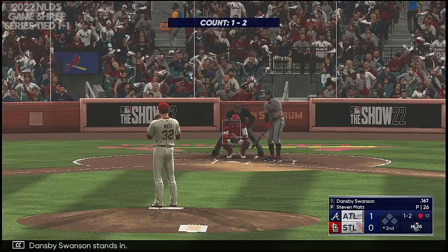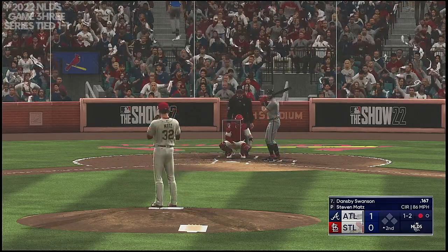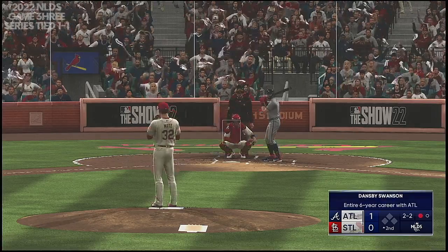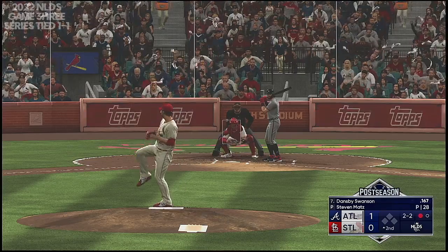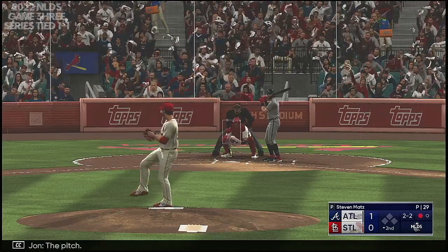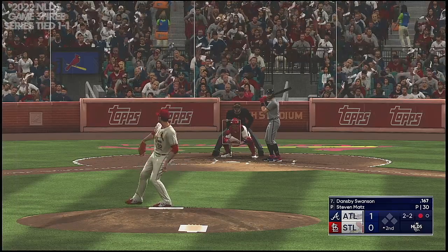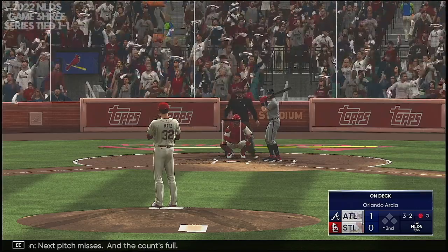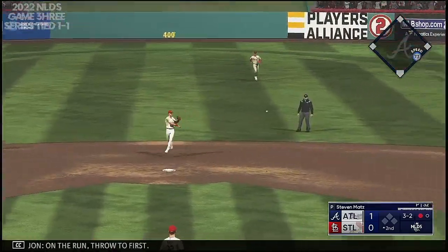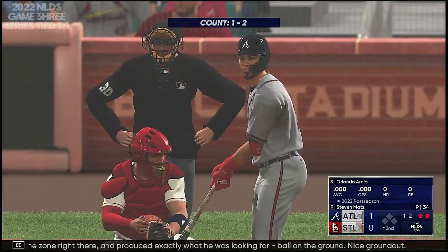Dansby Swanson stands in. The pitch — foul ball, he stays alive. The pitch — that one fouled off. Next pitch misses and the count's full. The big lefty turns, kicks, deals. Ground ball up the middle, on the run, throw to first — and Swanson is set down. Good sinker, low in the zone right there, and produced exactly what he was looking for. Ball on the ground, nice ground out.